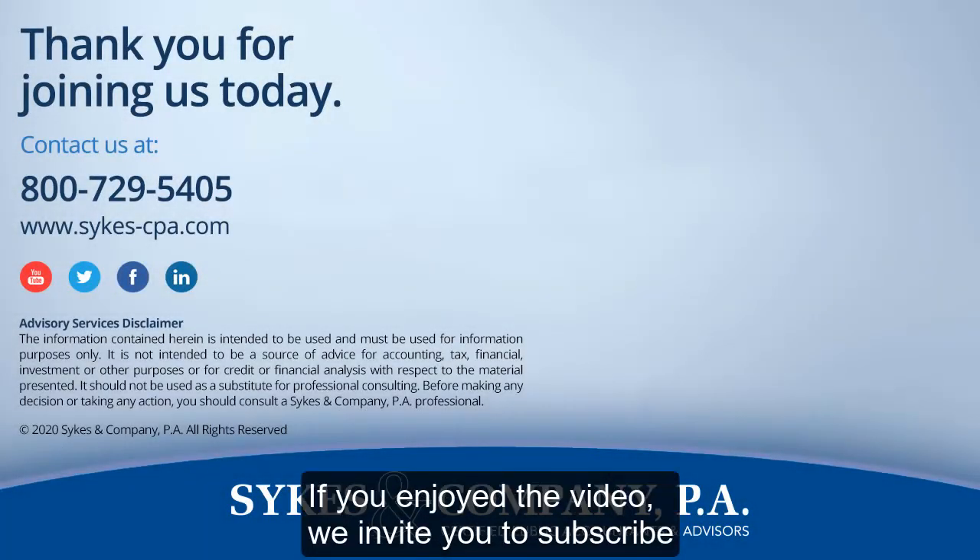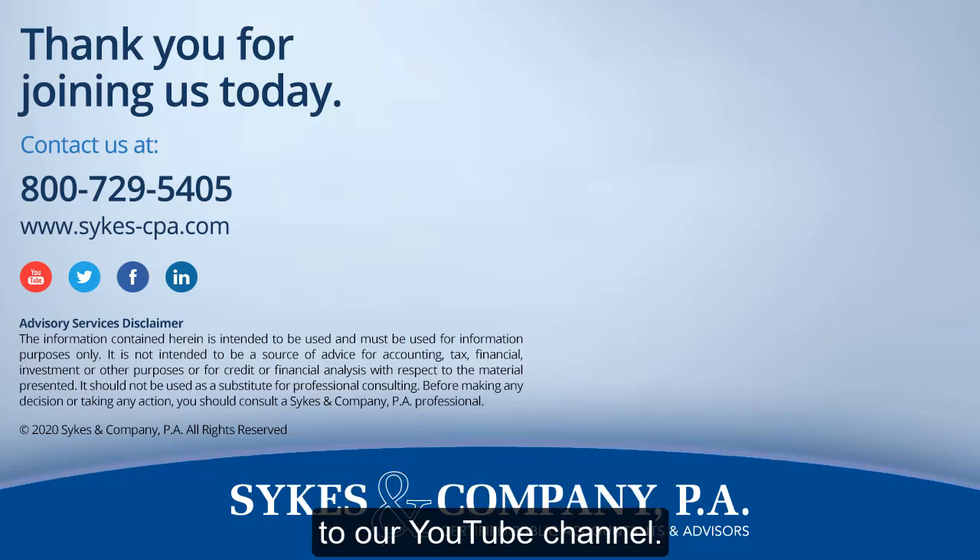Thank you for watching. If you enjoyed the video, we invite you to subscribe to our YouTube channel.